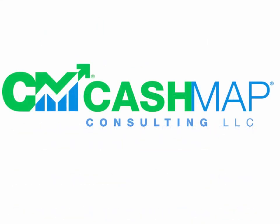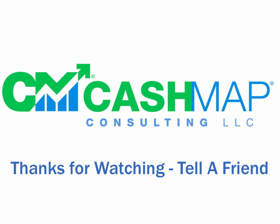Once again, we appreciate you joining us. We encourage you to tell your friends, drop us a note, and thanks for watching.